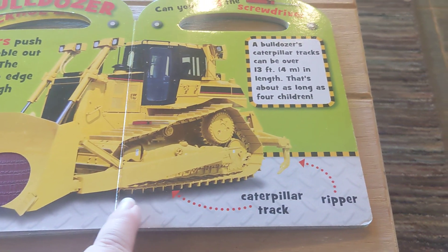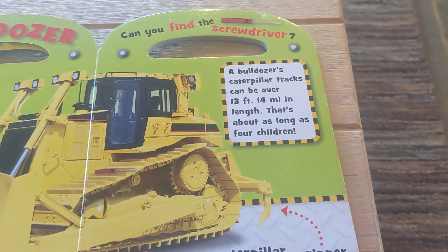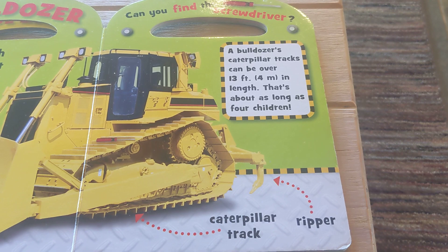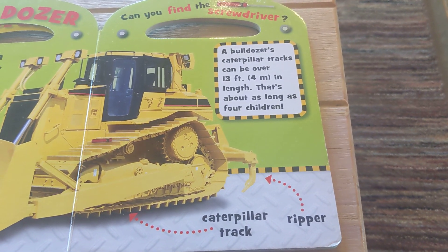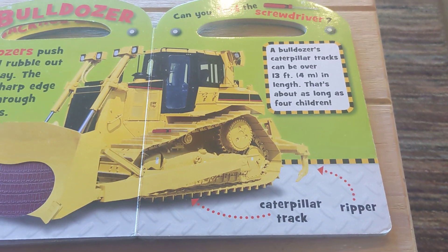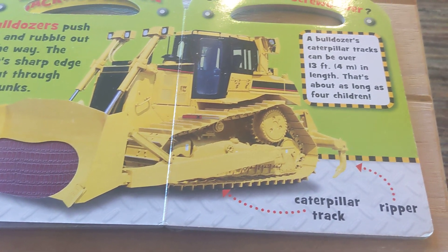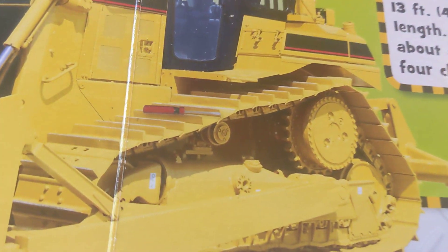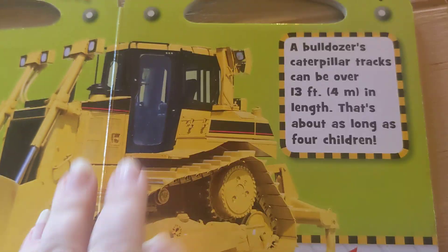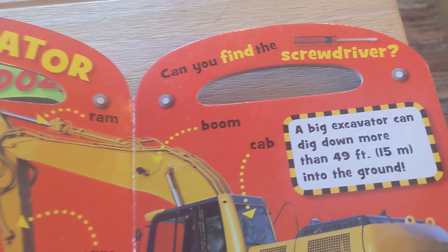There's the blade, caterpillar track, the ripper. A bulldozer's caterpillar tracks can be over 13 feet or 4 meters in length — that's about as long as four children. Have you found the screwdriver? It's right there.